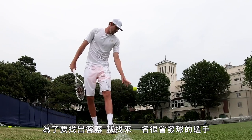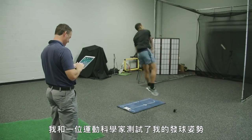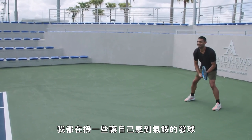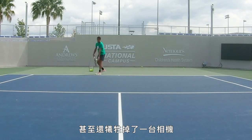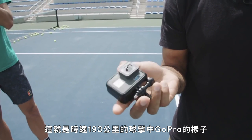To find out what it takes, I talked to one of the biggest servers in the game. Mechanics are critical — having good mechanics and good flexibility allows you to have that leverage to make the ball really move. We tested my form with a sports scientist, found ourselves on the receiving end of some pretty humbling serves, and even sacrificed a camera. That is what a 120-some-odd mile per hour serve will do to your GoPro.